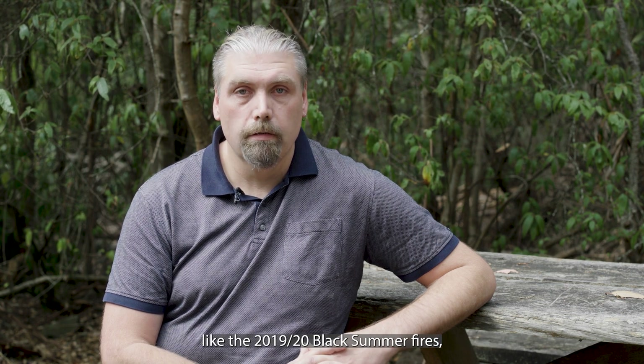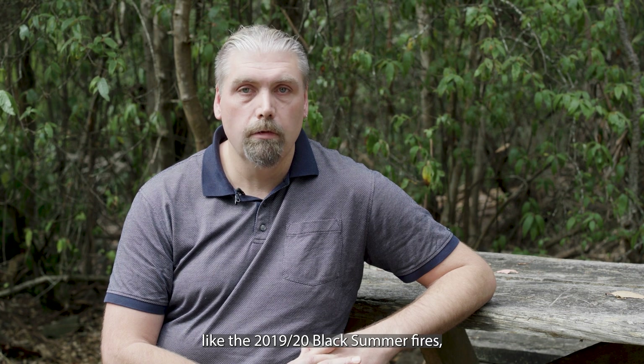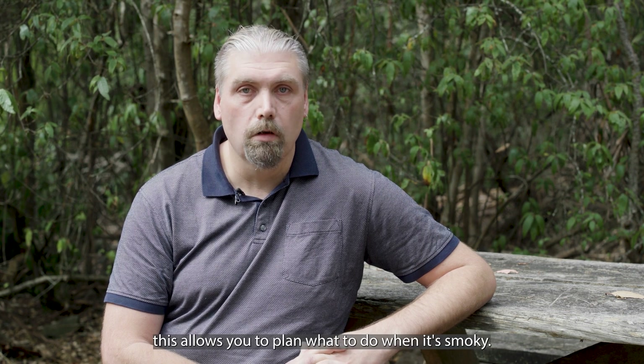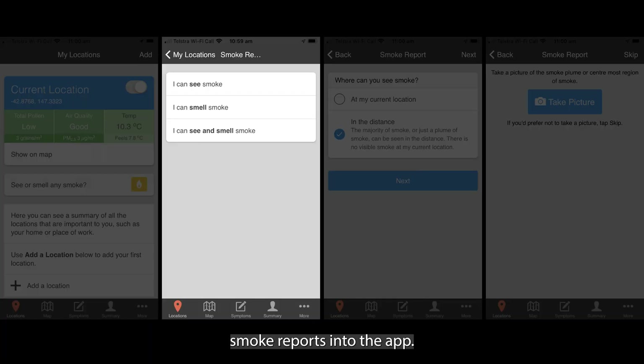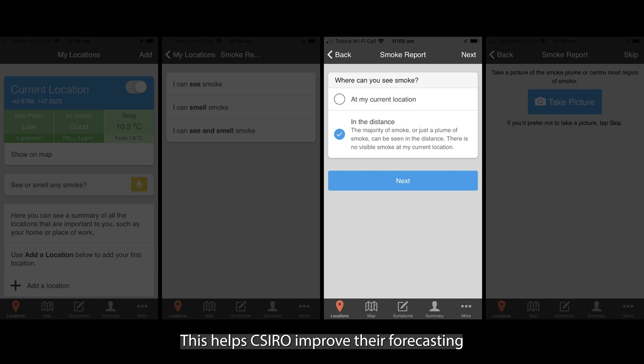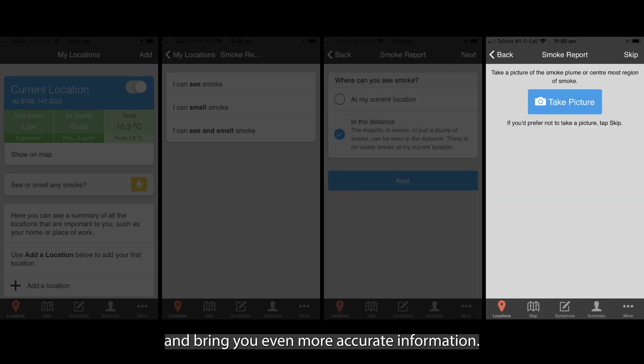In times of extreme smoke events like the 2019-20 Black Summer fires, this allows you to plan what to do when it's smoky. Air Raider users can also enter smoke reports into the app. This helps CSIRO improve their forecasting and bring you even more accurate information.